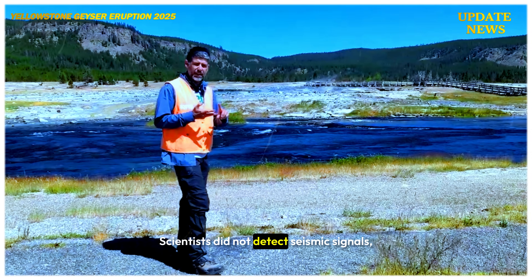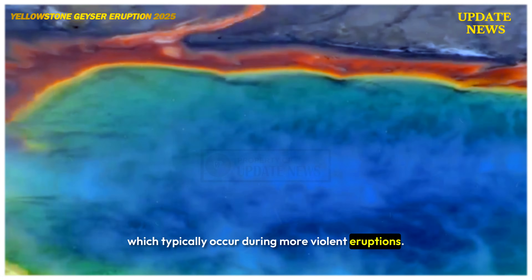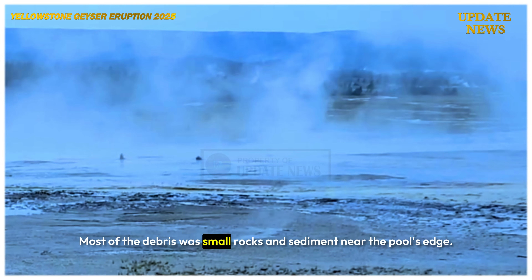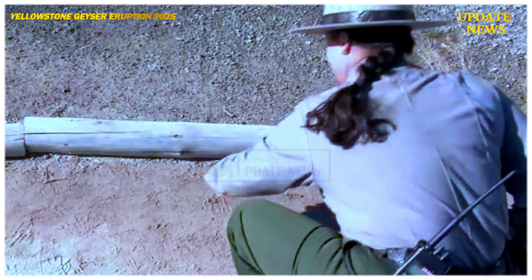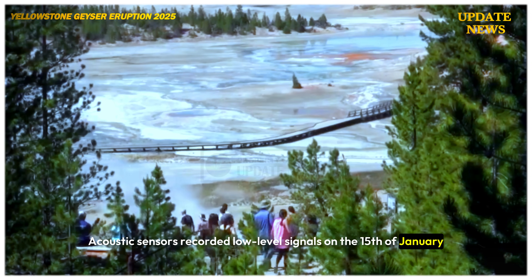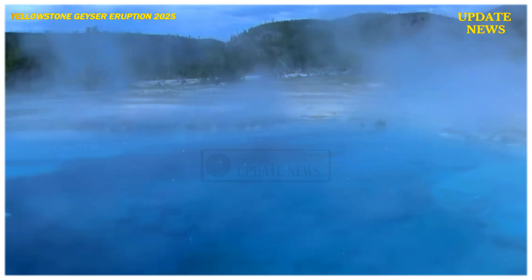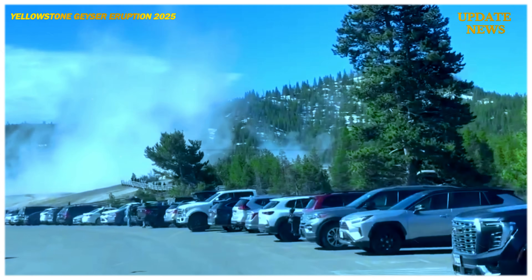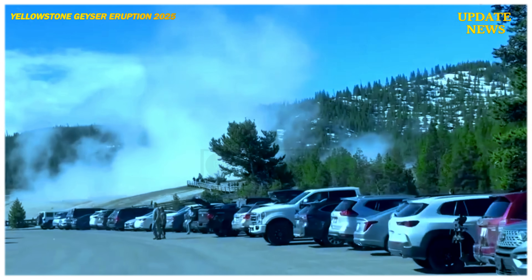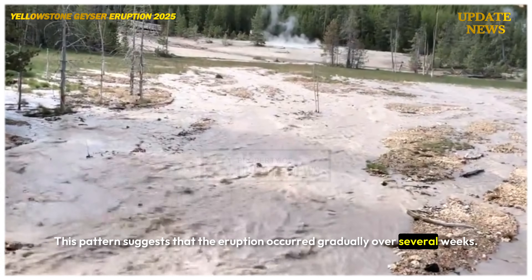Scientists did not detect seismic signals, which typically occur during more violent eruptions. Most of the debris was small rocks and sediment near the pool's edge. Acoustic sensors recorded low-level signals on the 15th of January and the 11th of February. This pattern suggests that the eruption occurred gradually over several weeks.